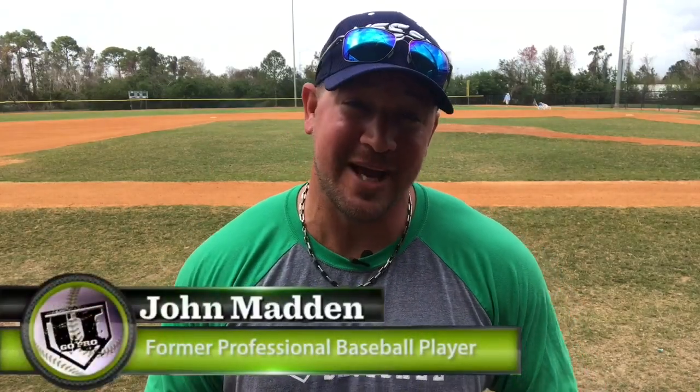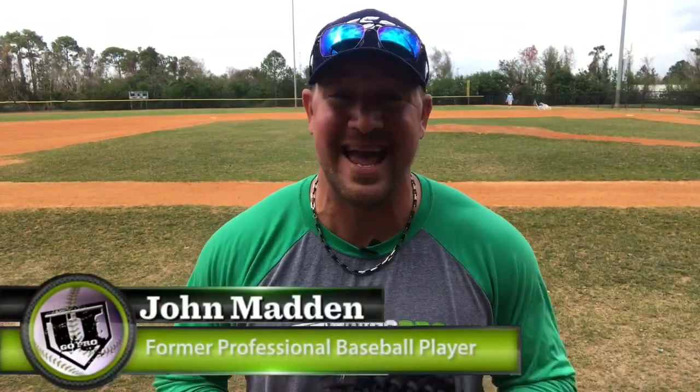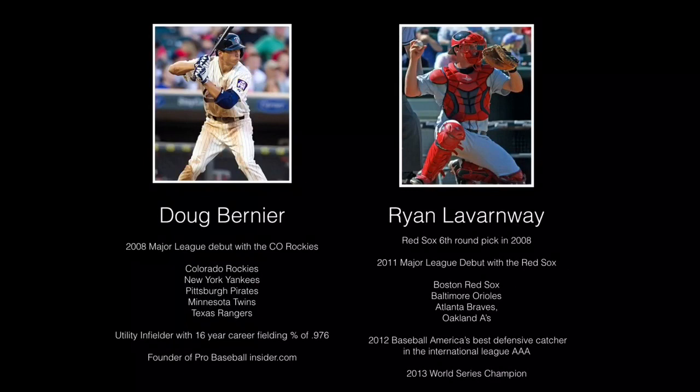Guys, I got another great baseball catching tips video for you. We got Doug Bernier and Ryan LaVarnway, two major league guys who are going to spill out some great information about catching. So if you're looking for some catching tips, Ryan's got it covered in this video.